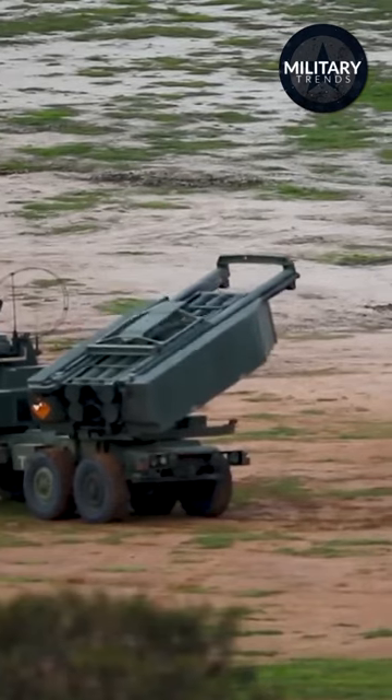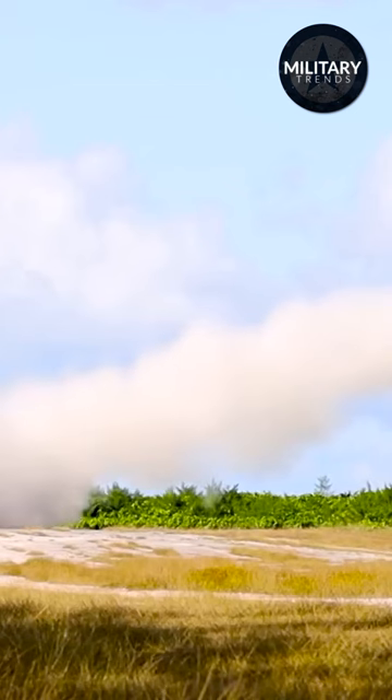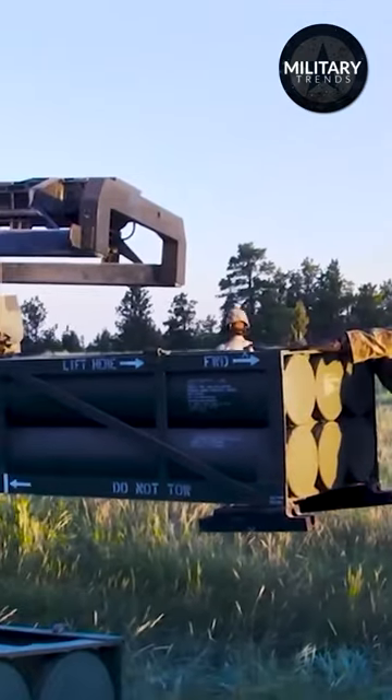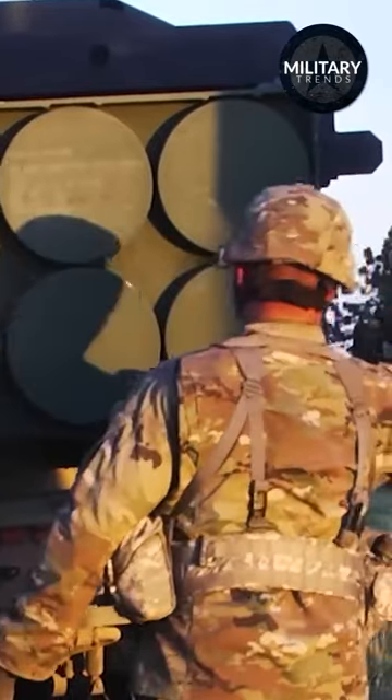Within two minutes of landing, HIMARS can roll onto an aircraft, roll off an aircraft, and fire. The rockets have a 70-kilometer range, due to its capacity to conduct devastating precision fires against Russian strongholds, such as command and supply depots.